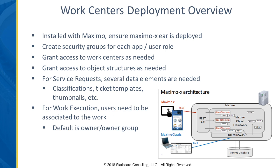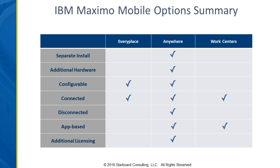As a summary to compare the three options: from an installation perspective, Anywhere is going to require that separate install and additional hardware. EveryPlace and the work centers do not. So if initial startup cost and hardware is a concern, starting off with EveryPlace or work centers as a pilot might be the way to go.